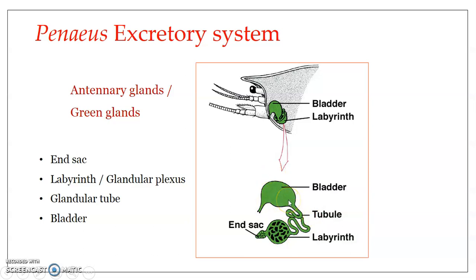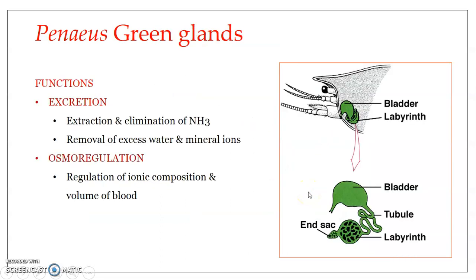The bladder is somewhat like the urinary bladder of human beings — it stores urine for a while until it is passed out through the renal duct and the renal opening. The renal opening opens at the coxa of the antennae.